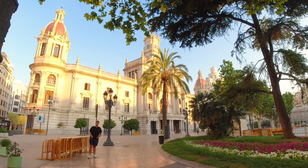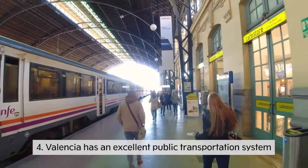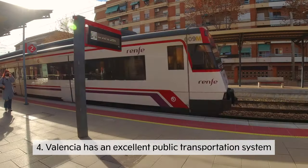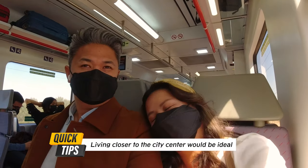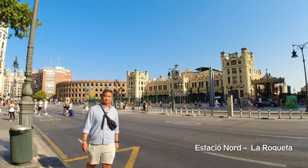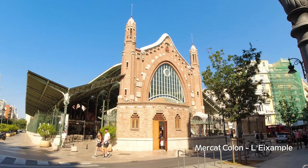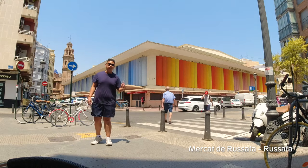Valencia is a walking city and it also has a great public transportation system. If you're staying in Valencia, especially for the first time, it would be better to be around the center of the city, close to the Ayuntamiento. Because you're gonna be closer to the train station, the old town, the new town, and the cool town.